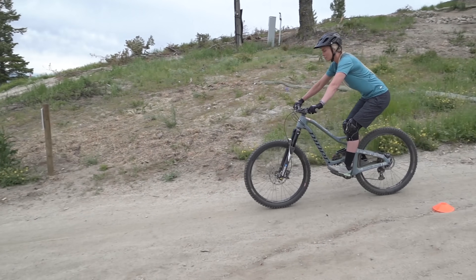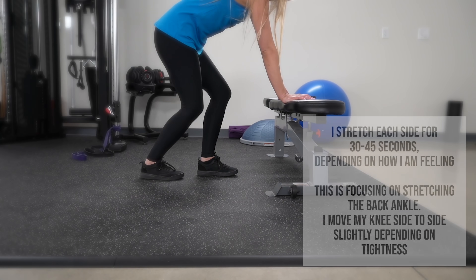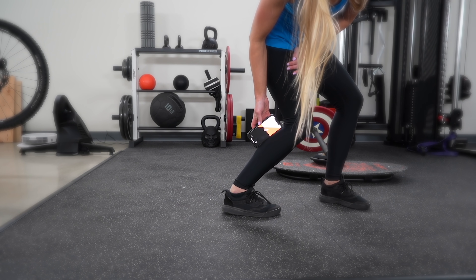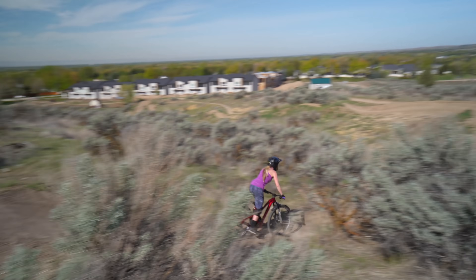Once I realized just how impactful dropping my lead heel was and the limited ankle mobility that I had, I realized that I need to do a lot of work with stretching out my ankles. So I dedicated a whole month to stretching them out and I gained 10 degrees of mobility in my ankles. It's something that I still need to work on, but I instantly saw improvement with all the skills that I was working on and just my riding overall once I got that extra mobility.